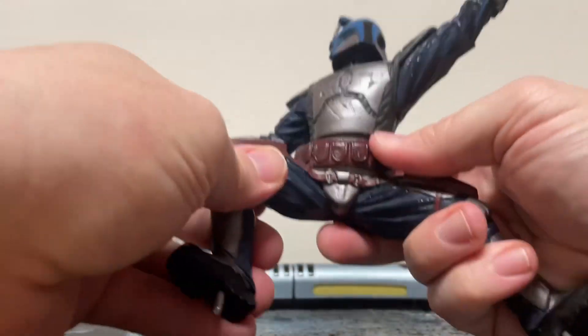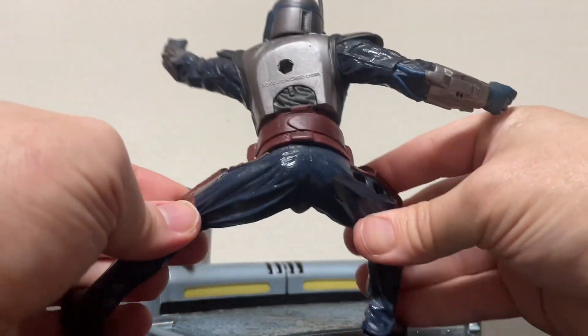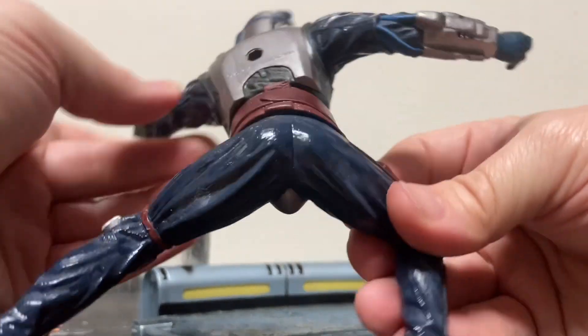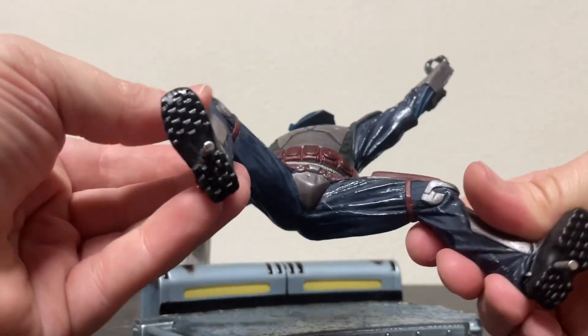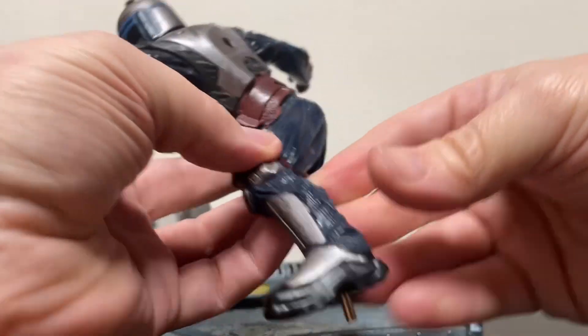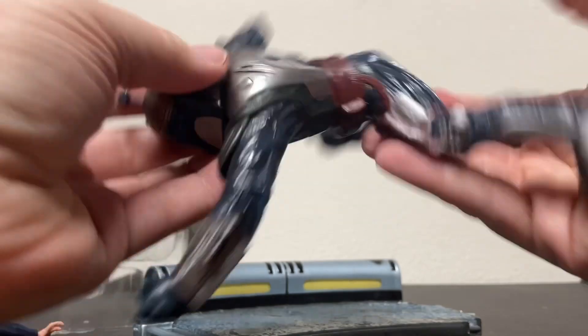It would be nice if the jumpsuit was painted the correct color, but maybe it's supposed to be raining — the suit soaking wet on Kamino, I don't know. The armor looks good, the sculpt looks good. Very nice overall.